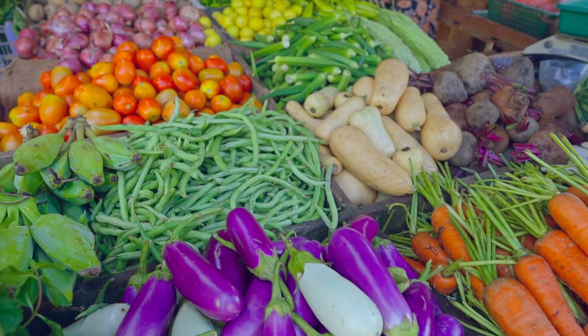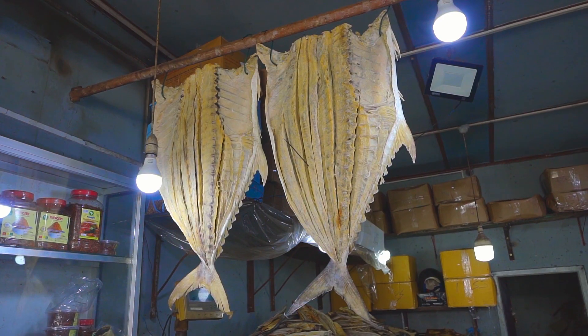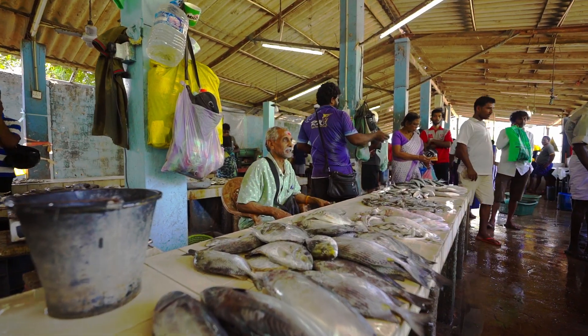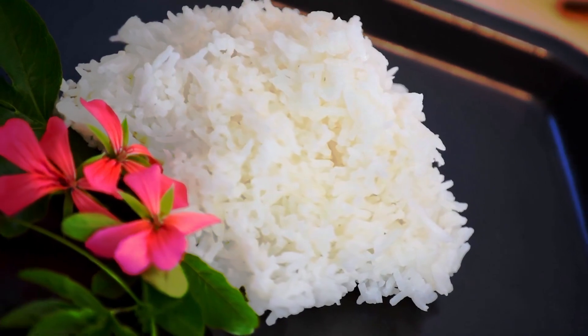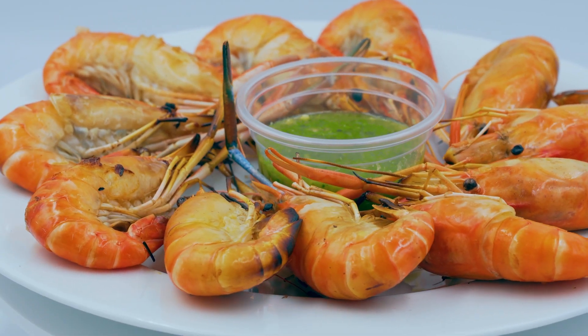When it comes to dining, prepare your taste buds for an unforgettable experience. Savour delectable Jaffna foods, handpicked and prepared by our skilled chefs. At Jamuna Villa, we pride ourselves in our friendly and attentive staff, dedicated to making your stay truly memorable.